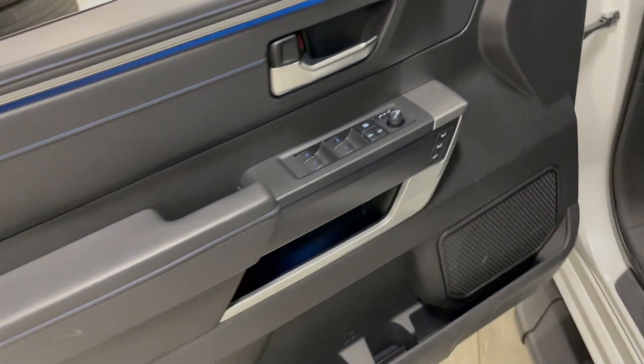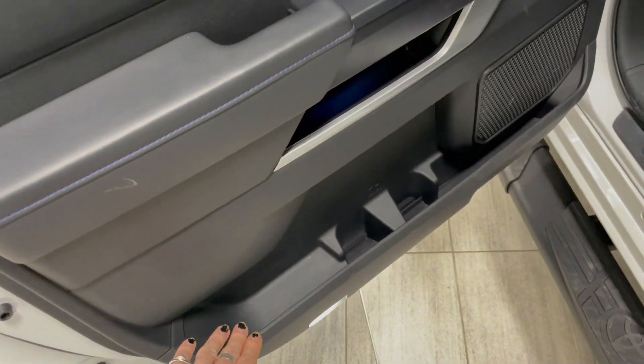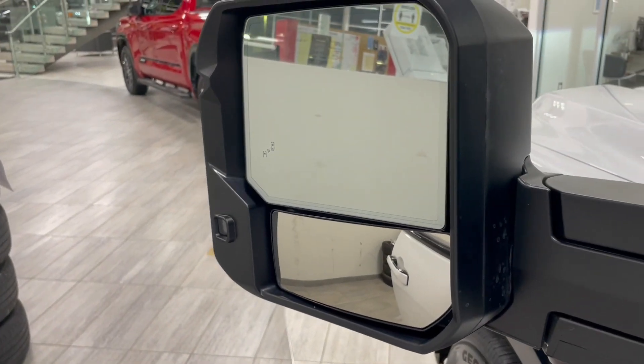Taking a look inside the door, you have your power windows, locks, and mirrors with memory setting presets. You have some storage on the bottom, and you do also have this nice blue stitching. You do get a blind spot monitoring system inside the side mirror as well.